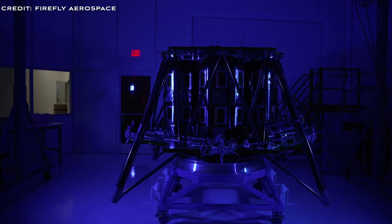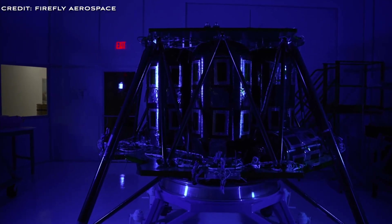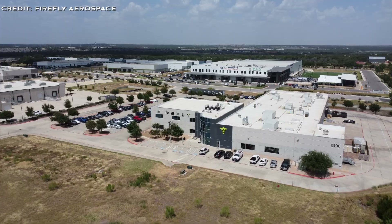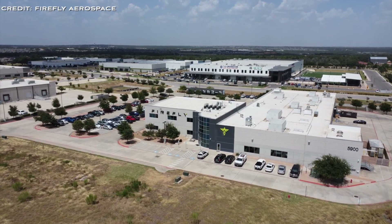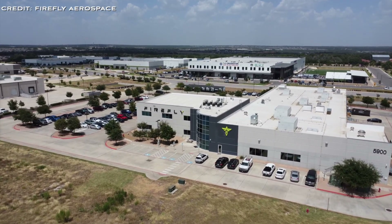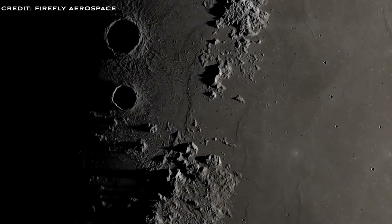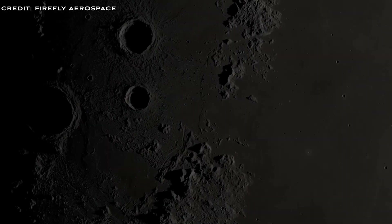It can supply 300 watts of power for payloads and has uplink and downlink capability. The lander can carry 150 kilos — that's 330 pounds — to orbit, and 2,700 kilos with a transfer vehicle. The lander also has a camera that supports 360 degrees of vision in high-definition quality.